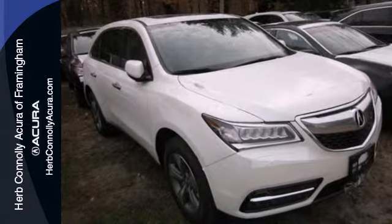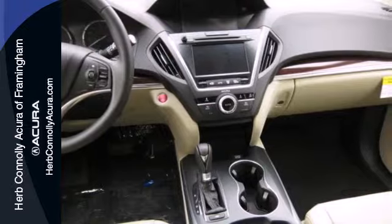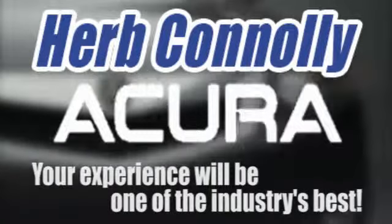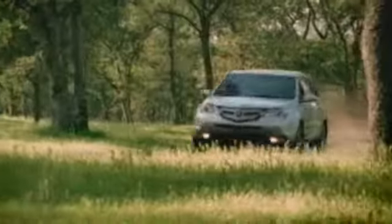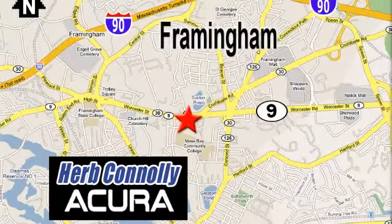Who says luxury and utility can't coincide — this MDX begs to differ. Come in for a test drive today. Herb Connolly Acura, meeting and exceeding expectations one customer at a time. Stop in today, we're conveniently located at 500 Worcester Road, Route 9 in Framingham, Massachusetts.